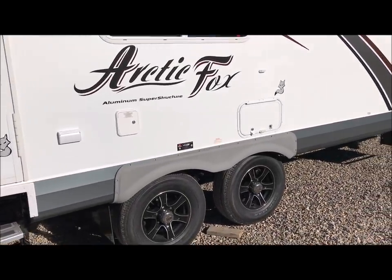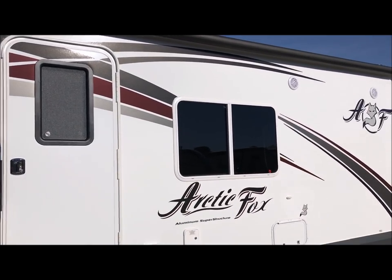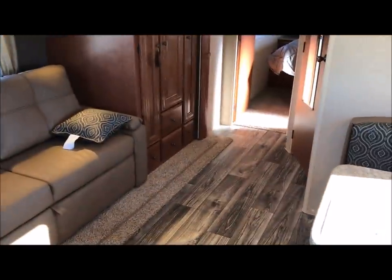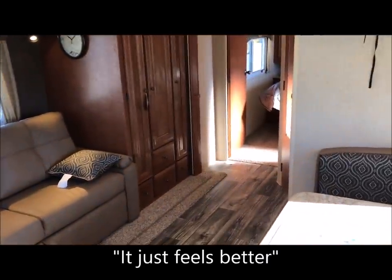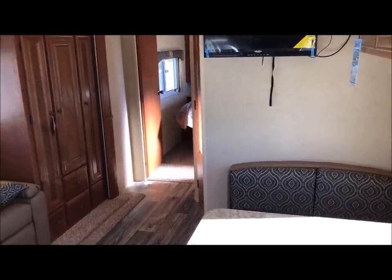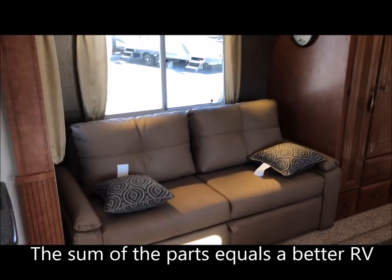We're going to take a look inside this 25W — this is a 2018 model and you are at D&D RV Center, ddrvcenter.com. Welcome inside! As you can see, it is just a beautiful interior — very spacious and finished well with very tasteful colors. Our customers comment a lot when they walk into an Arctic Fox that it just feels better, more solid, and better built than what they looked at elsewhere. That's because they are better built — better raw materials, better wood, thicker and denser insulation in the sidewalls, and dual-pane windows. It's all the little things together that make it such a popular trailer.